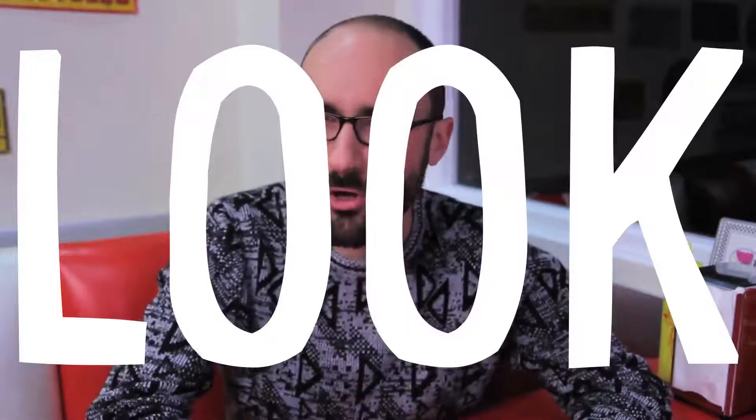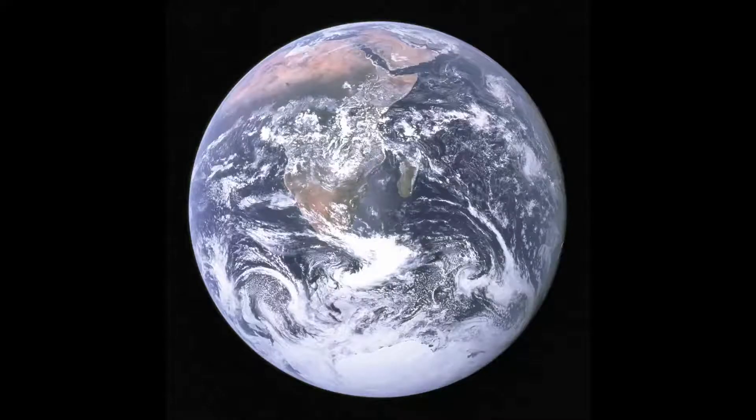But what does Earth really look like? Well, it depends on how you define 'look.' The word 'look' comes from the old Breton word lagud, meaning eye — the human eye. And that's part of the problem. Images like this are based on light humans can see, but we don't see everything.